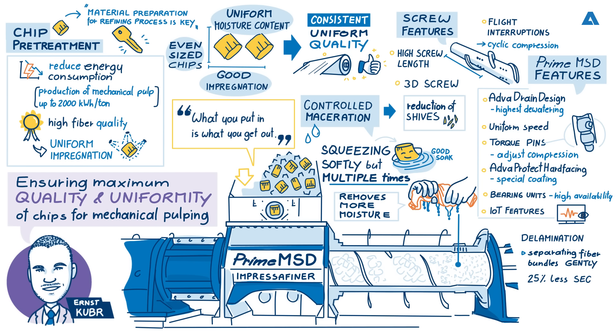Can you tell us a little more about the energy savings and how this is achieved? With the delamination happening in the MSD and the multiple squeezes removing as much water as possible from the chips, we have the ability to absorb much more of the impregnation liquor. The chemicals are able to go into the chips between the fiber bundles, softening the lignin rather than just coating the surface. The lignin — the substance which keeps the fibers together — is softened much more efficiently than when using a plug screw feeder, and through that it's much easier for the refiner to defibrate, hence the 25% drop in energy.